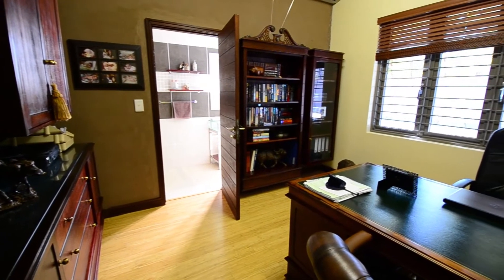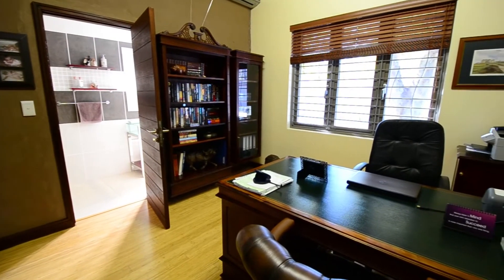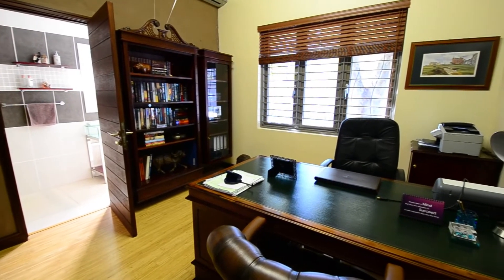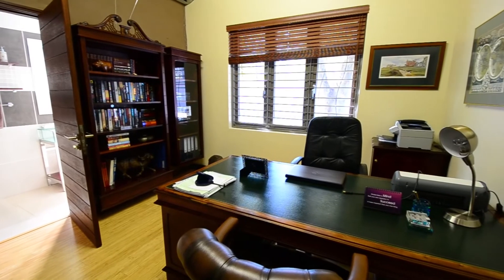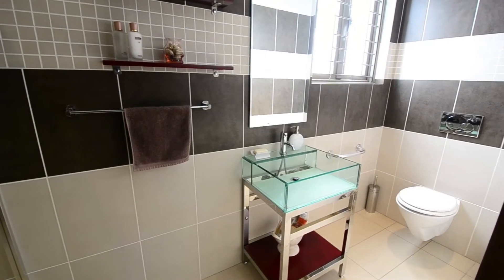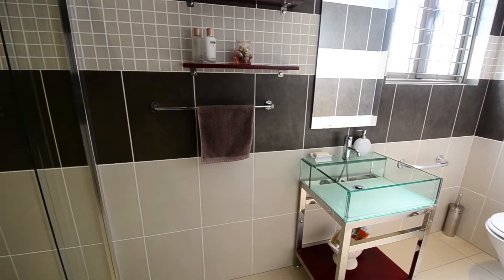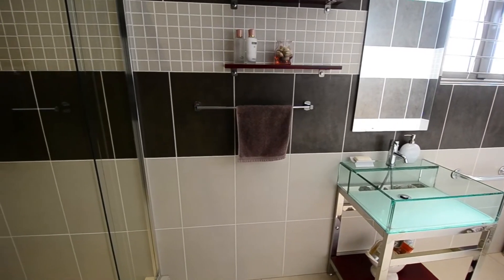Leading off the scullery there is a spacious study or guest bedroom. It features laminated wood flooring, a separate entrance, large aluminum framed windows and an en-suite bathroom. The fully tiled modern en-suite bathroom offers a large shower, a stunning glass vanity and a toilet.